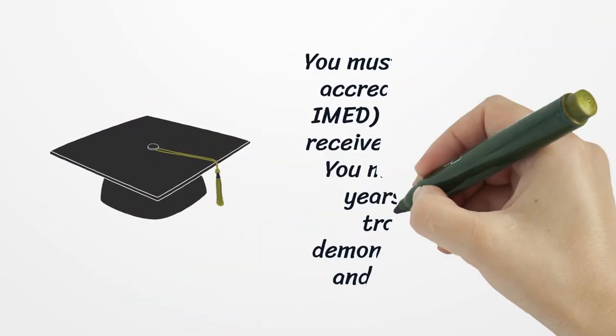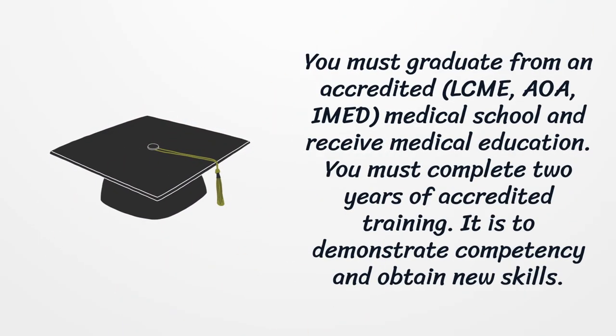You must graduate from an accredited LCME, AOA, or IAMD medical school and receive medical education. You must complete two years of accredited training to demonstrate competency and obtain new skills.